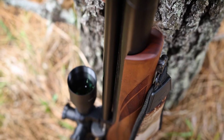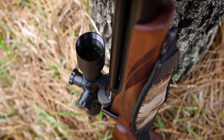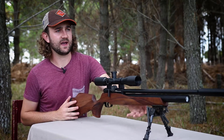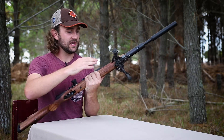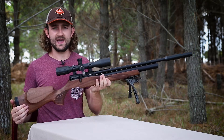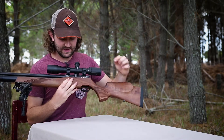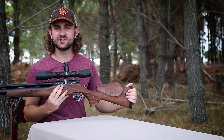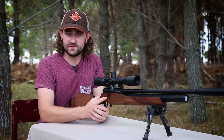There are many fantastic PCPs with exactly the same features, but FX wanted to take things a little further. What I believe makes the Streamline special is that above those baseline features, it includes a really well designed air regulator, an anti-bounce valve and hammer system which saves a lot of air, and an adjustable power wheel on the side.